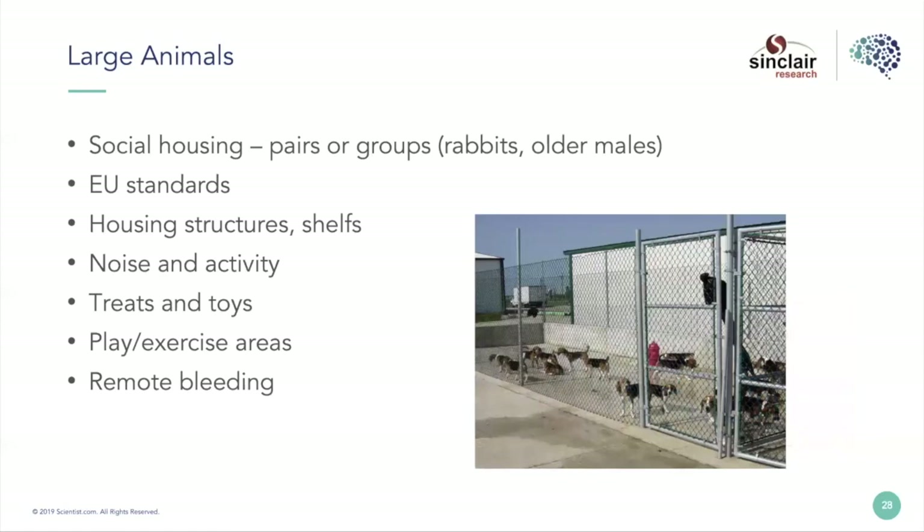For large animals, social housing has been a great boon for most species, though socially housing rabbits in a pharmaceutical lab environment can be pretty difficult. EU standards — many of you may know the EU has very different standards for housing and space that animals are given. Those standards are fantastic and they work, but they really change how you interact with animals. They haven't fully come to the U.S. yet in a regulatory requirement, but it's interesting to see where that will go in the future.